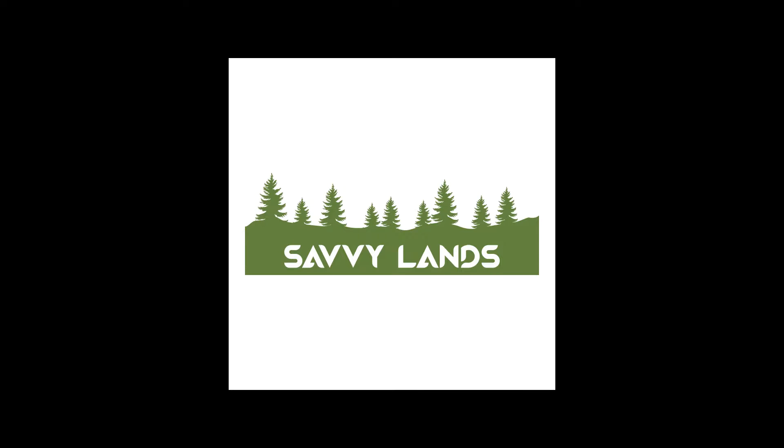Hey guys, Matt here from Savvylands. I've got a 40-acre property in Brewster County, Texas. It's part of Terralingua Ranch, so it's got awesome access via dirt roads, and it's also got a seasonal creek that runs through it and it's got some mountains in it as well. So we're going to show you this property here on Google Earth right now.